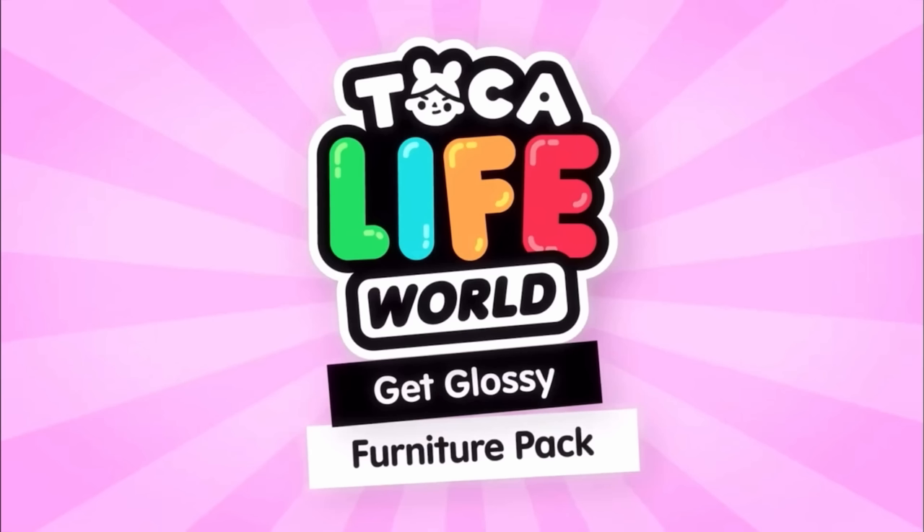Hey guys, Shushur here. Welcome back to another video. That is right guys, today we are reacting to the Get Glossy Furniture Pack coming soon to Toka Life World. Let's go ahead and get straight into this and basically review the trailer.